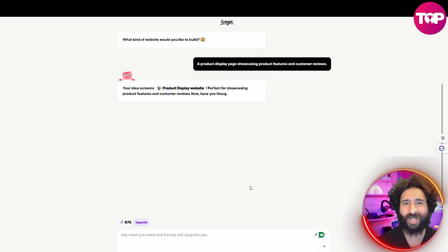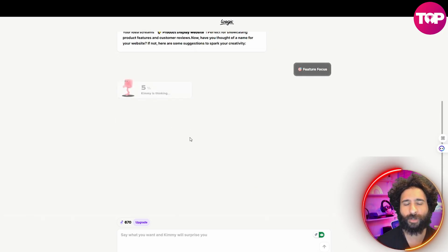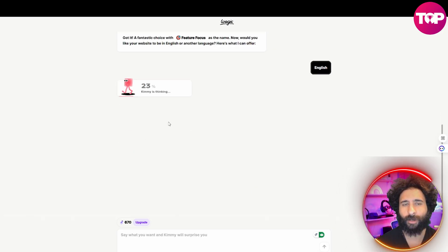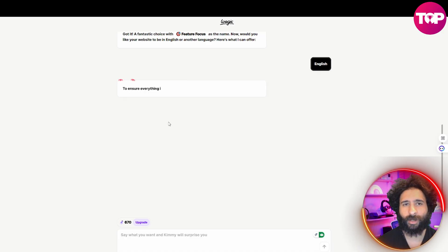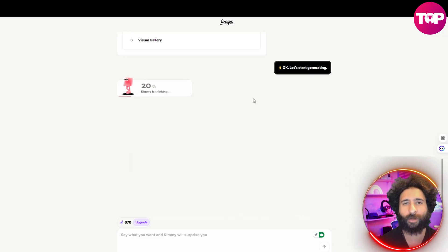Kimmy is thinking. Perfect for showcasing — when that comes up, let's do feature focus. I just pick English. It doesn't get any simpler than this. Even WordPress is not this simple. Now we have everything here and we can just click start generating.